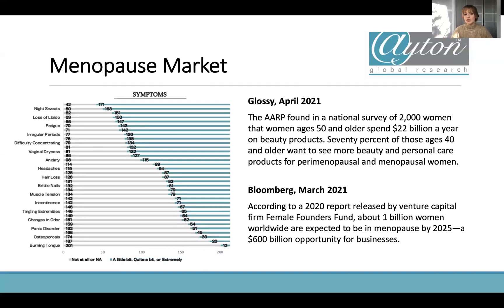70% of those aged 40 and older want to see more beauty and personal care products for perimenopausal and menopausal women. So 70% of people in this target age range do want to see in your advertising that products will help with menopause and perimenopause. It's really important to make sure we're communicating that to consumers, because it's what they want to see on the market.